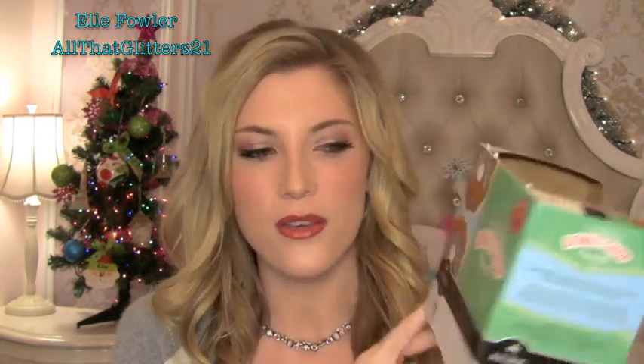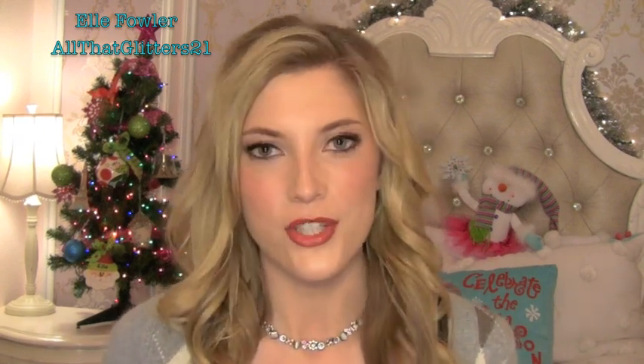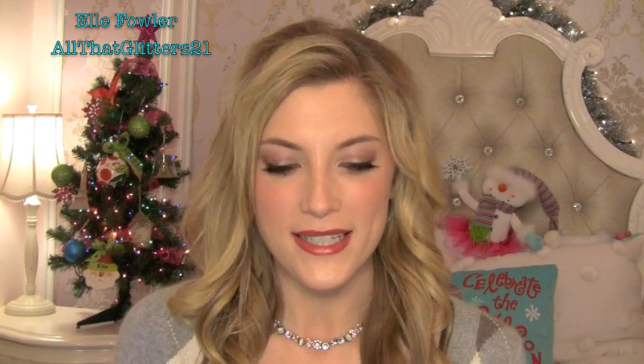My second drink favorite is my all-time favorite drink since I started drinking it a couple months ago — it's the Donut Shop coffee for the Keurig. I got this at Target but you can get it lots of places. I use Pure Via stevia and almond milk in it and it tastes so good. It comes in little Keurig pods and I also have it in decaf because sometimes I drink it at night but don't want the caffeine.